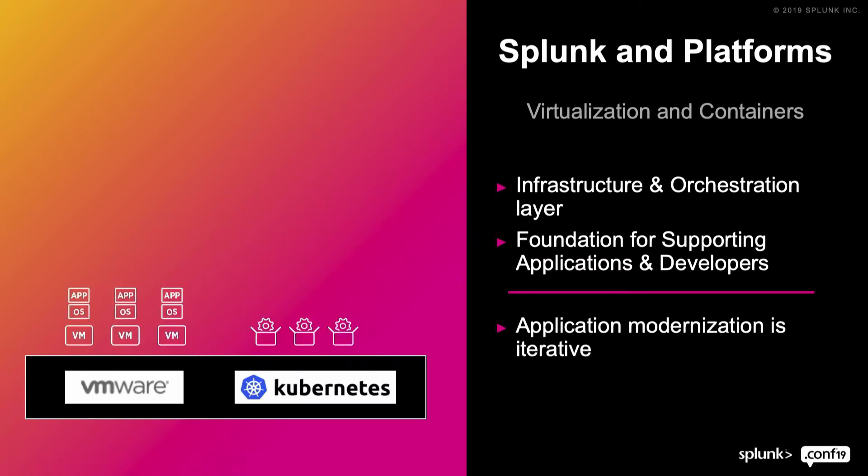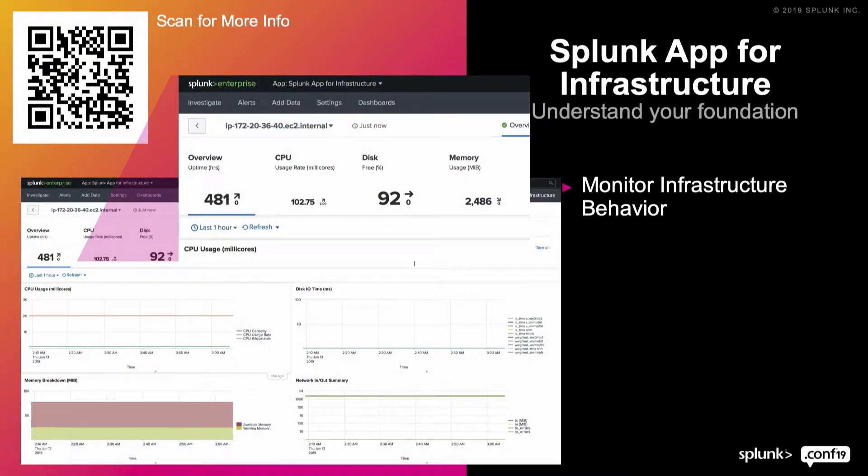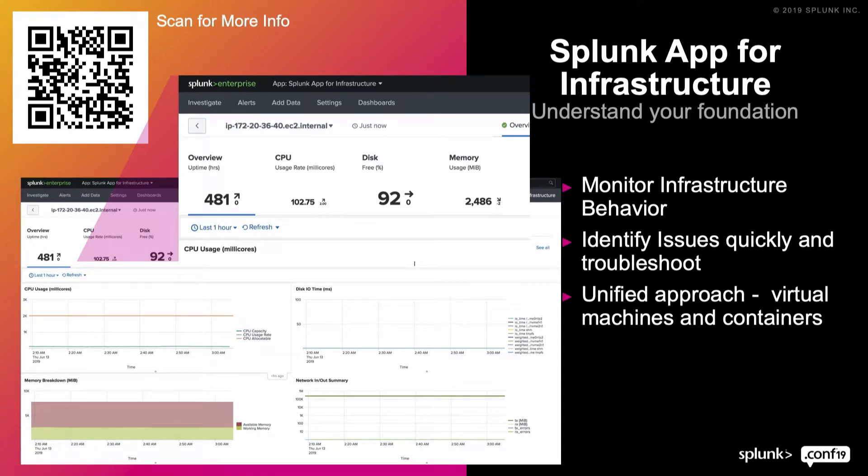Not only is development making decisions on where these are going to go, they're also adding additional pain points for operations and additional need for visibility. Having reliance on infrastructure for stability has been standard, but now more applications have built-in resiliency. Splunk App for Infrastructure is specifically built to help gain visibility of what's happening in the underlying infrastructure, allowing you to monitor behavior, identify issues more quickly, and deliver a stable environment. It's a unified approach — you can look at both virtual machines and containers within the same platform.